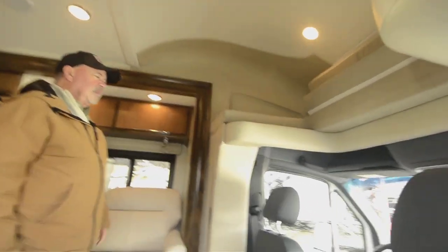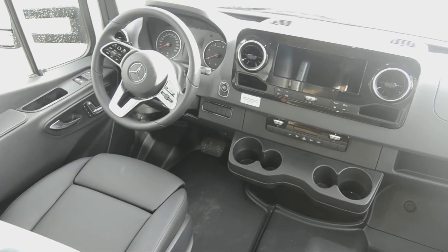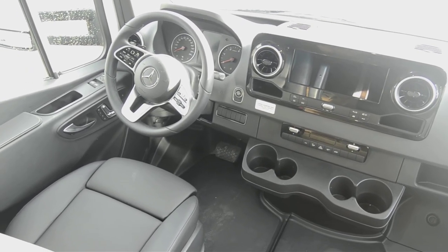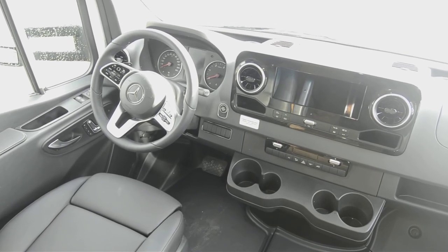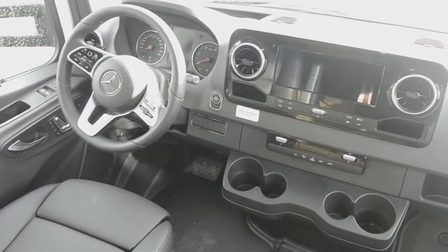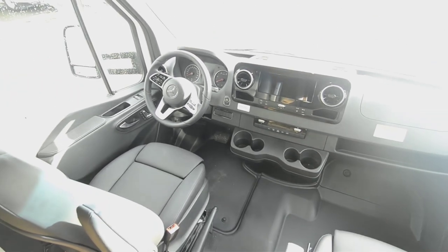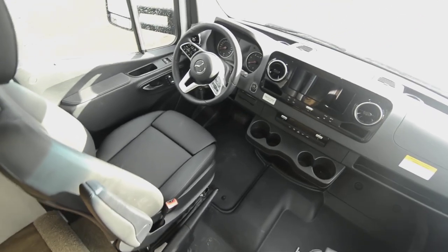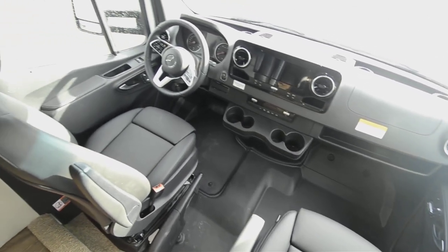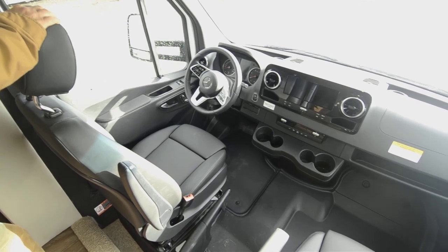Up in the cockpit, nicely designed. This year with the newer chassis they went to a bigger screen for your navigation and radio display. It also has controls on the steering column that you can use for those functions as well — radio, cruise control, things of that nature — just makes it a little more user-friendly. Keyless start system. Previously on the Sprinters they did not offer power seats, but now this upgraded model has electric seats and heated seats with memory.